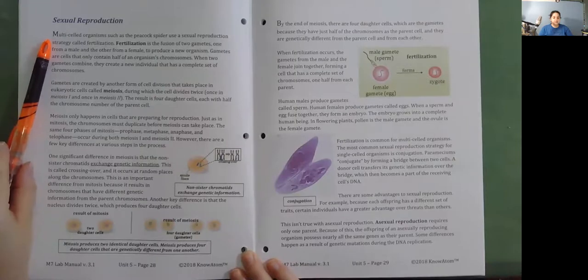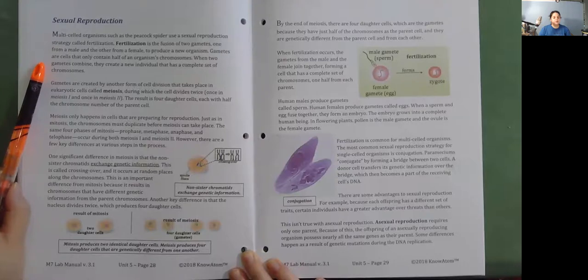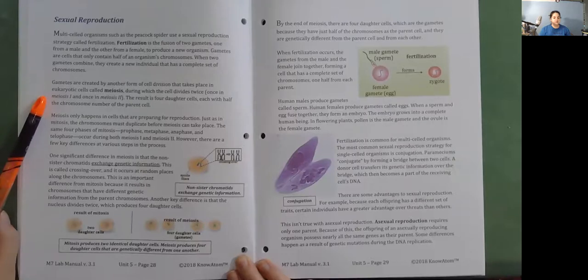Multi-celled organisms such as the peacock spider use a sexual reproduction strategy called fertilization—the fusion of two gametes, one from a male and the other from a female, to produce a new organism. Gametes are cells that only contain half of an organism's chromosomes. When two gametes combine, they create a new individual with a complete set of chromosomes. Gametes are created by a form of cell division called meiosis, during which the cell divides twice—once in meiosis one and once in meiosis two—resulting in four daughter cells, each with half the chromosome number of the parent cell.